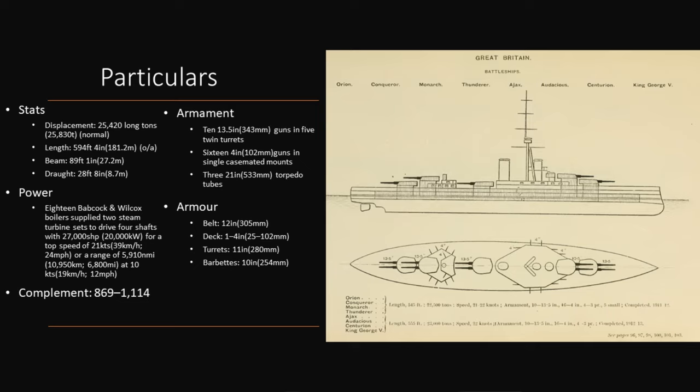Both have 18 water tube boilers and both theoretically have 27,000 shaft horsepower, with four shafts driven by two steam turbine sets, and both theoretically a top speed of 21 knots — though I'd take that with a pinch of salt. The range of the King George V class was 6,310 nautical miles at 10 knots versus the Orions' 6,730 nautical miles — theoretically 400 miles more range. Crew: Orions carried 738 to 1,100; King George V 860 to 1,100. Both had five twin 13.5-inch guns and sixteen 4-inch guns in single casemate mode.